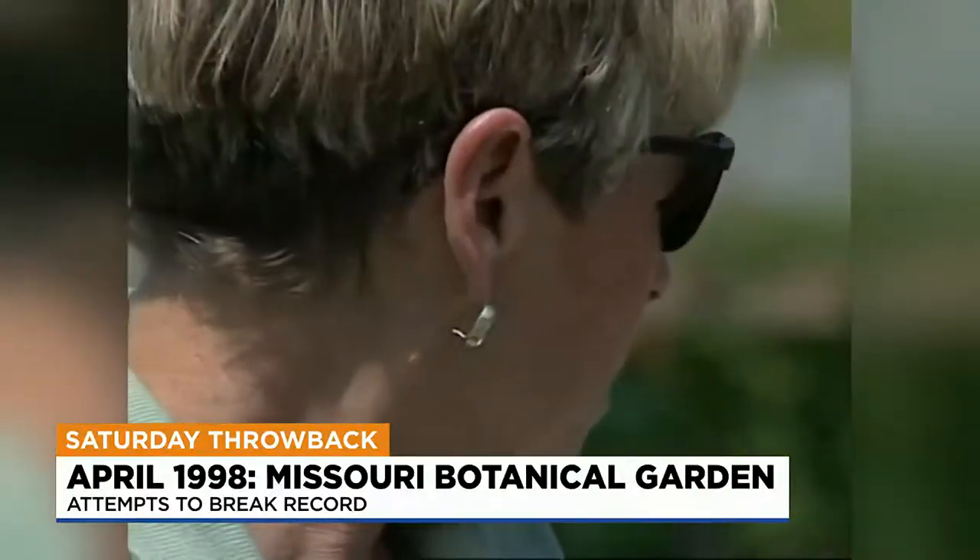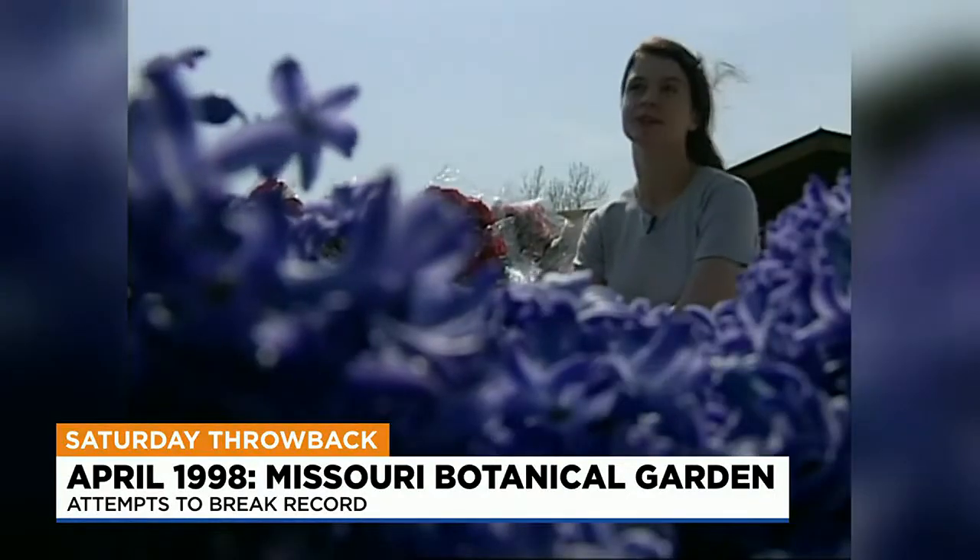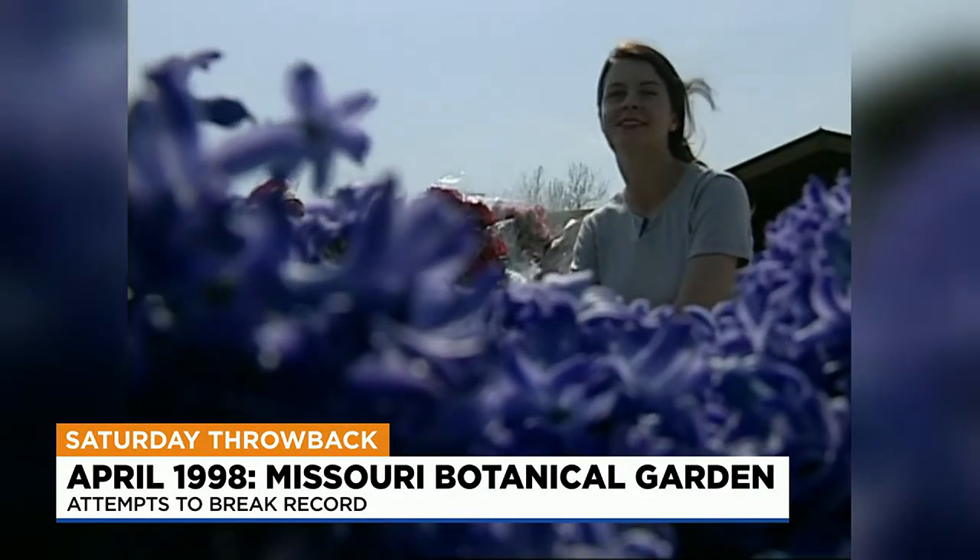Narcissus, poppies. If you bring in 12 flowers or more to donate, you get in free, which is a real nice deal this weekend.